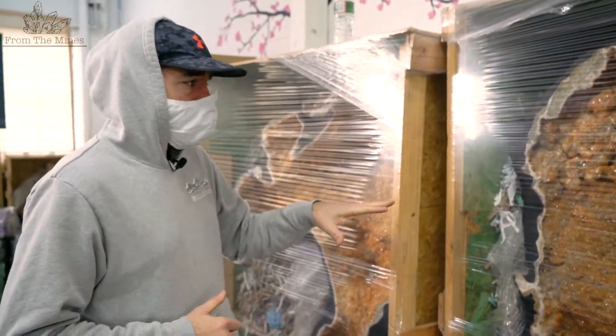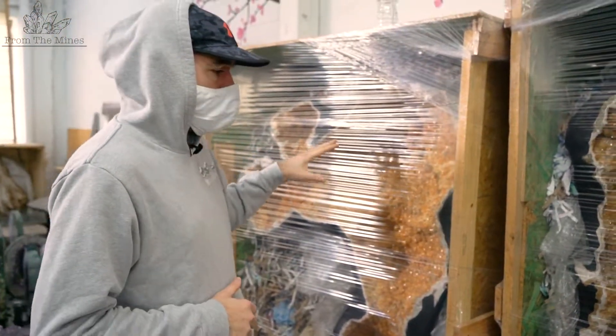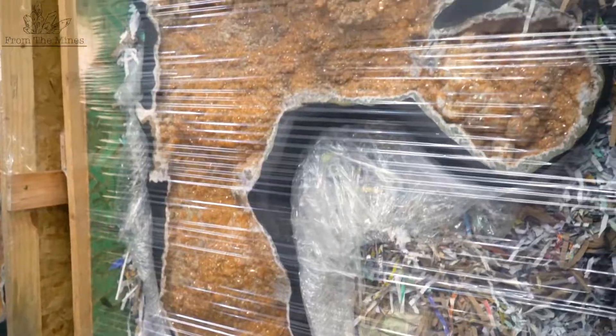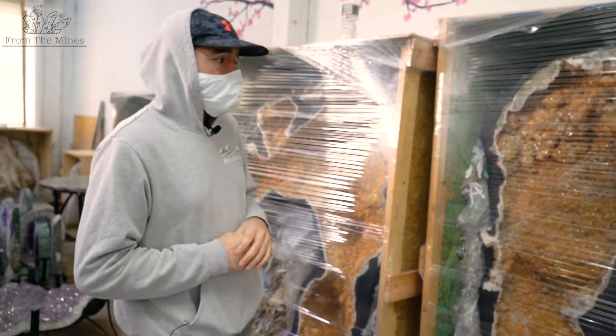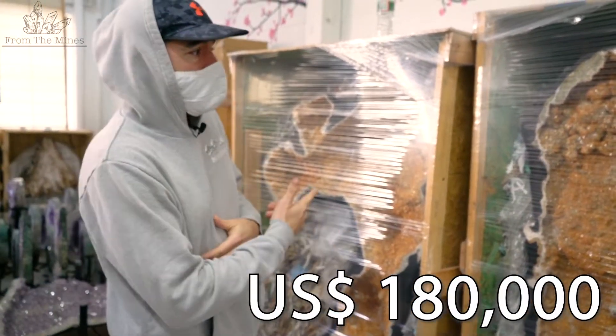This is a citrine geode pair that I acquired in 2016. It was coming out of The Mines — it was cooked amethyst. I would say that this pair is going to probably retail around $180,000 for the pair.